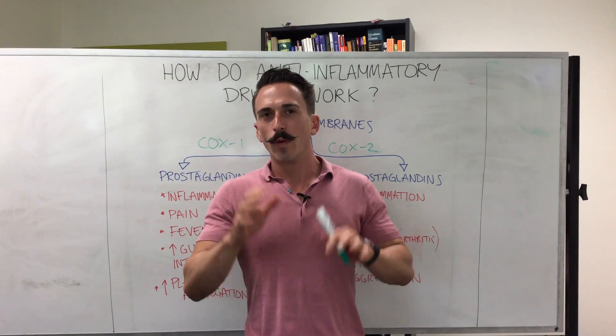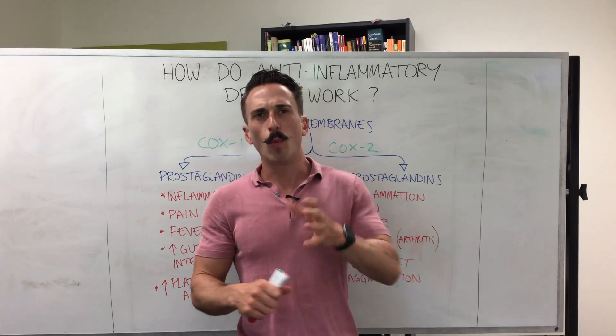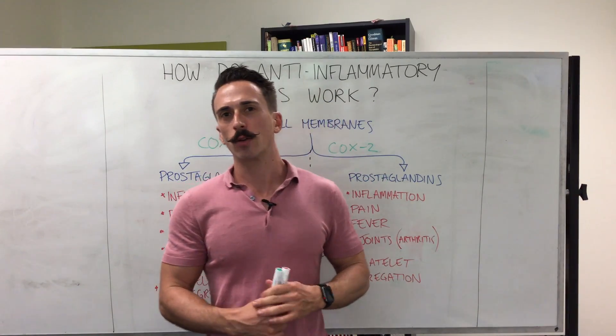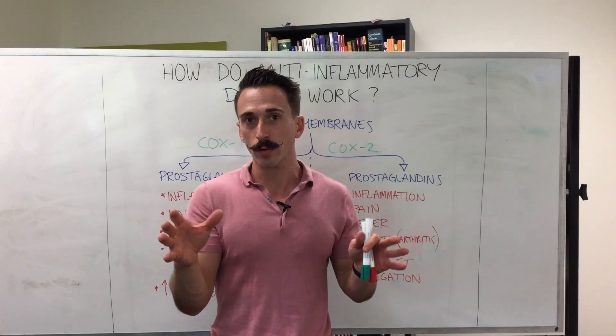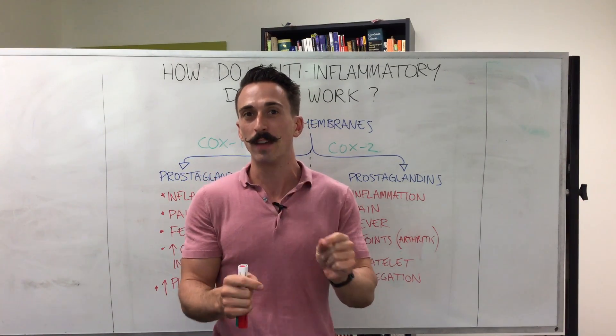Hi everybody, Dr. Mike here. We've all taken some form of anti-inflammatory or pain relief medication, but why do we take one over another, and how do they work? The first thing you need to be aware of is something called prostaglandins. These are chemicals in our body that play a multitude of roles but are extremely important in producing pain, inflammation, and fever.